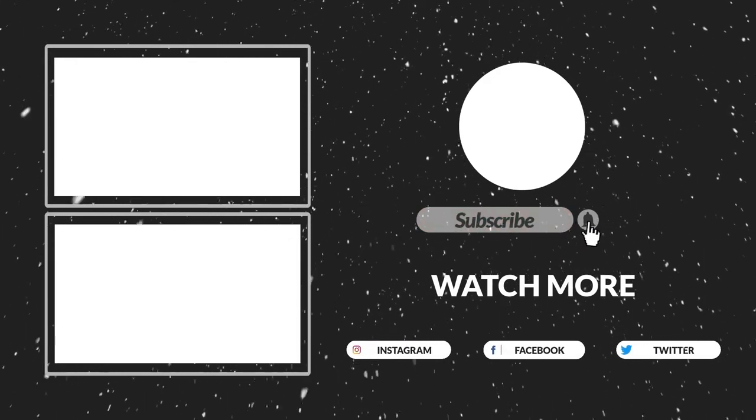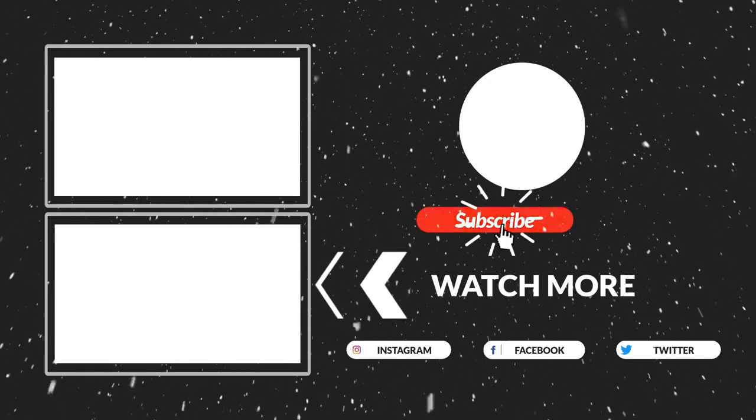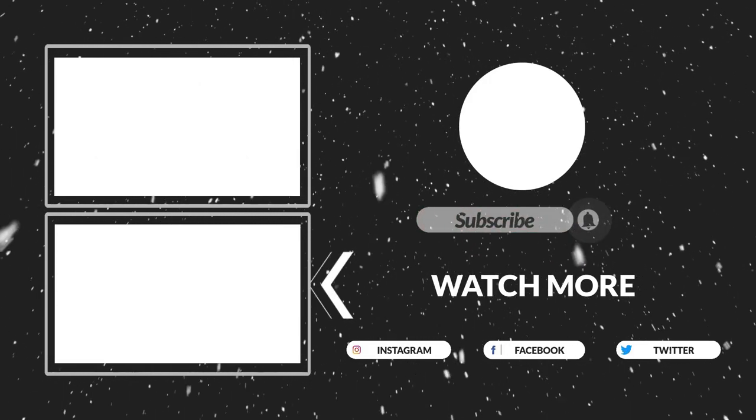That's all for now. I hope you guys liked the video. If this video was helpful to you, please make sure to like, comment, and subscribe. Hope to see you guys in the next video.